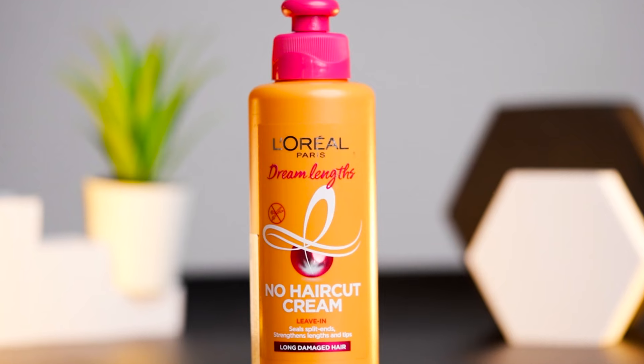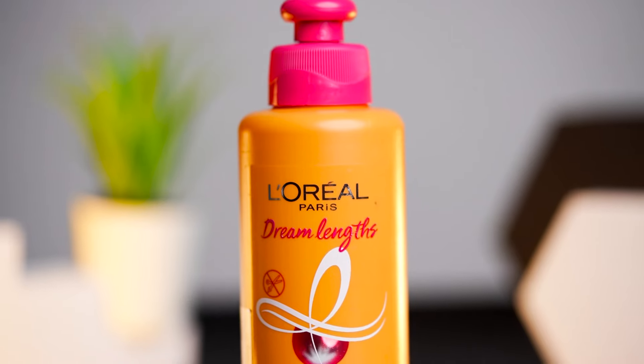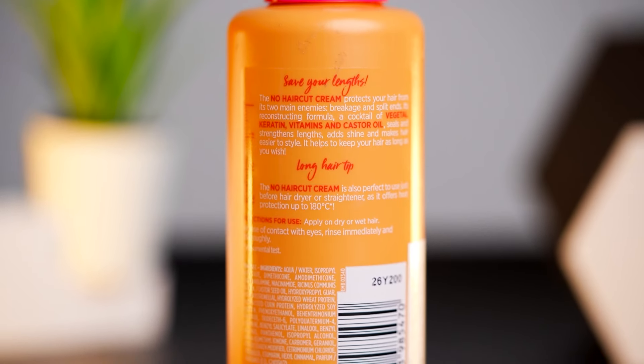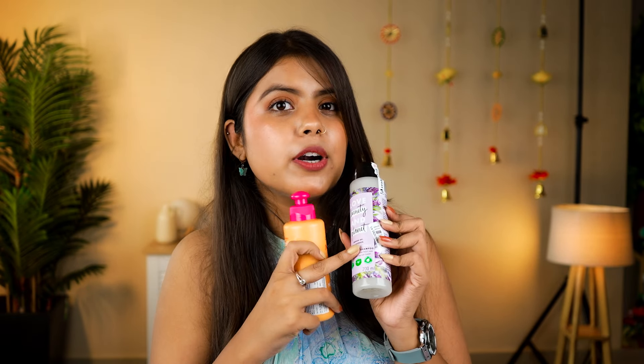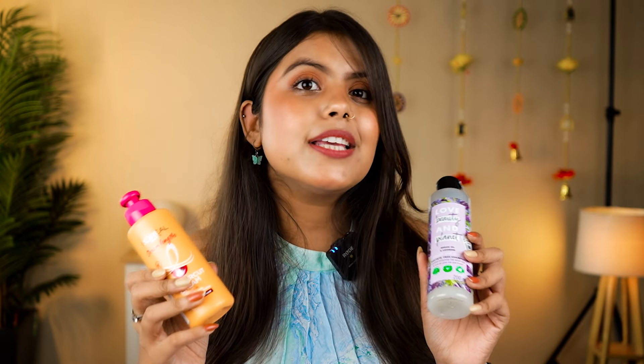The next product is the L'Oreal Paris Dream Length No Haircut Cream, which is basically a conditioner. If you have split ends, you can apply it. I have seen good reviews for it but haven't used it myself yet, so I will definitely share it with you in a short video. If you have used this product, please tell me your experience in the comments.